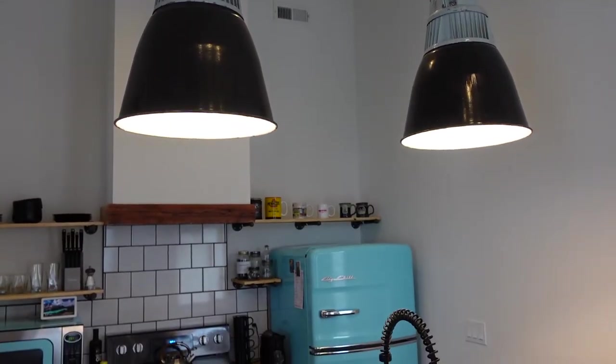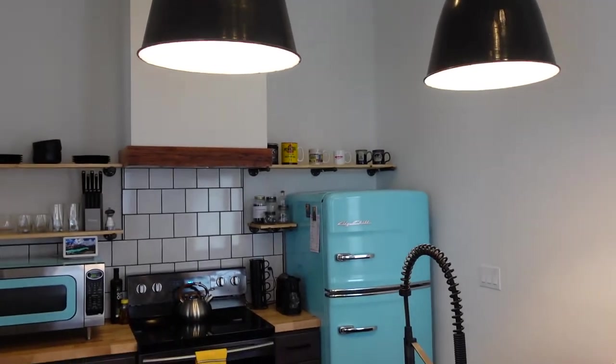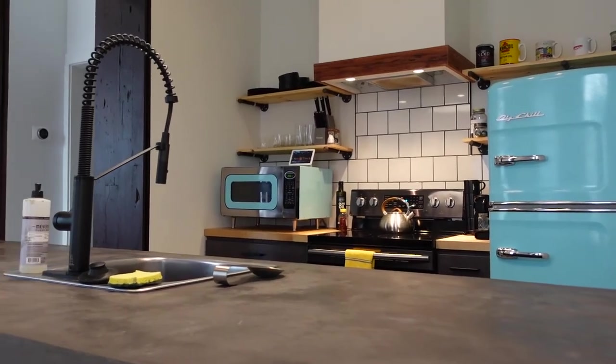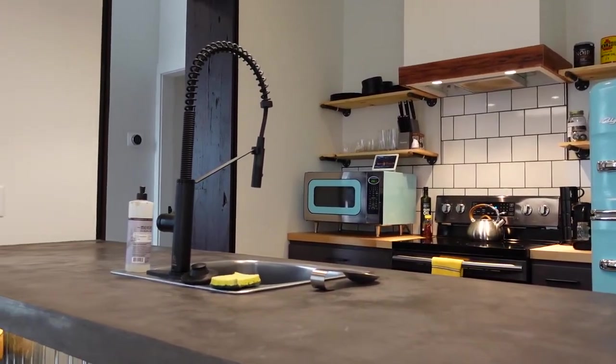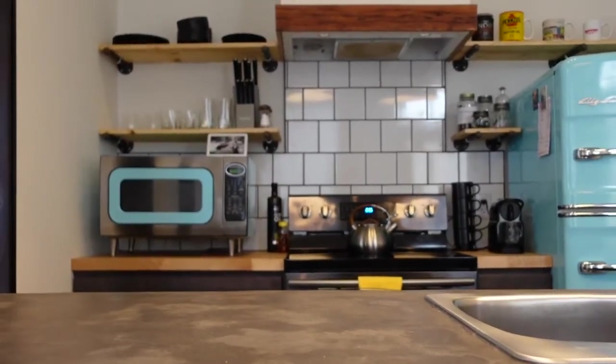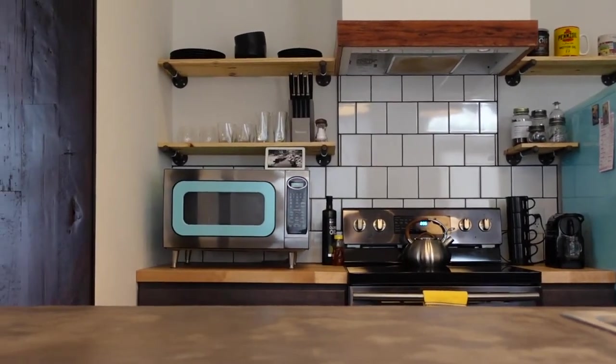Next up we have the kitchen — this was my favorite part of this Airbnb. It's a really modern kitchen with nice new appliances but it has a lot of fun vintage details, like this cool blue vintage-style refrigerator. This is definitely the statement piece of the kitchen and I love how the microwave matches.